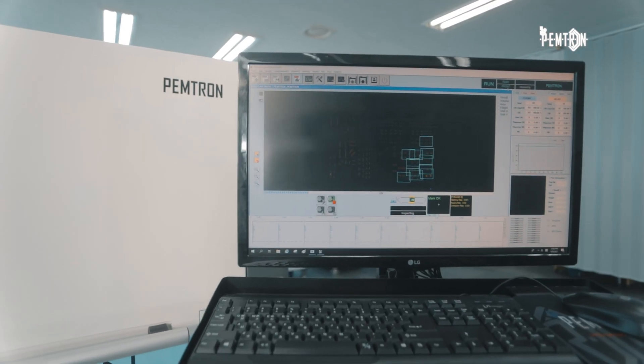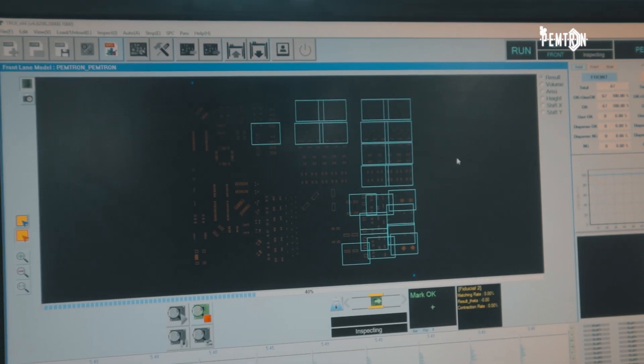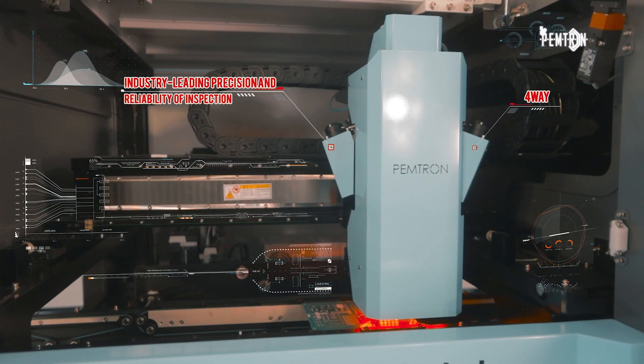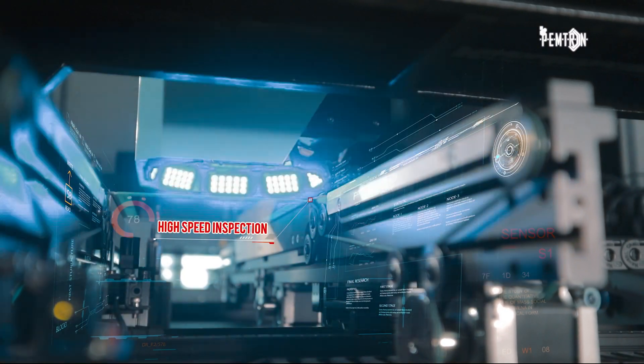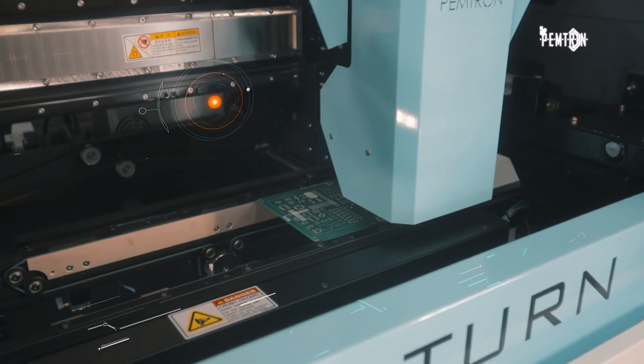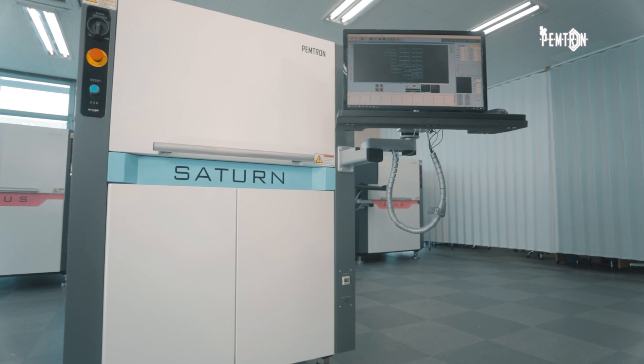Based on industry-leading precision and inspection reliability, our 3D SPI synthesizes 2D color images and 3D measurement data to provide detailed and real-world 3D quality images. PEMTRON's original high-speed precision technology and repeatability is in constant improvement.